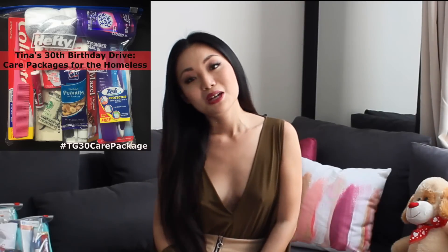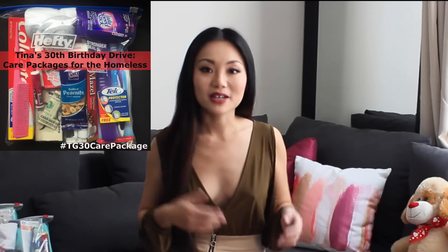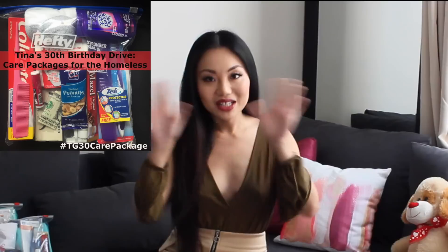Hey guys, Tina here. I wanted to make a quick video about my homeless care package drive and giveaway that I'm doing for my 30th birthday. You might have already seen some pictures that I posted on Instagram and on Facebook about this, but I wanted to do a video to kind of explain a little bit more.